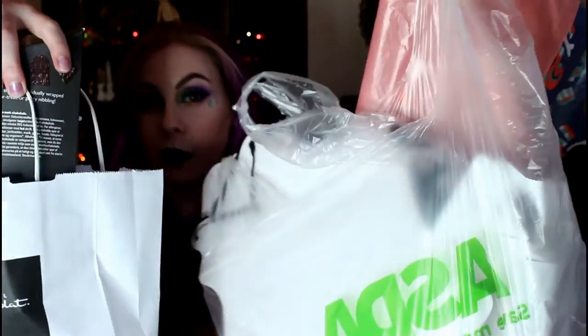Hey guys, it's Lizzie here. So today I'm going to show you everything I got in my Halloween haul. Basically all this junk — not really junk, it's amazing stuff, if I'm honest.